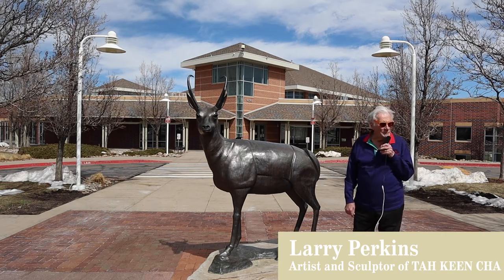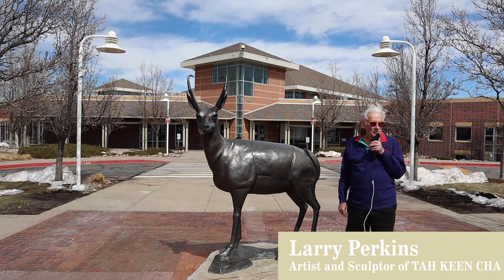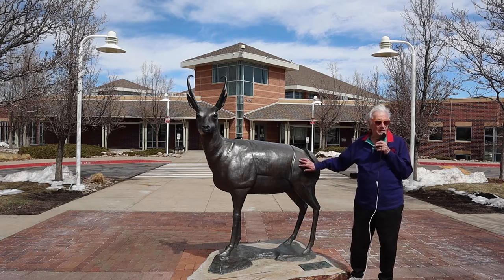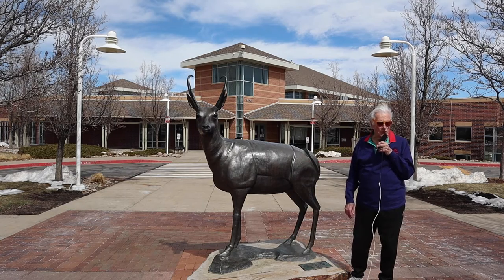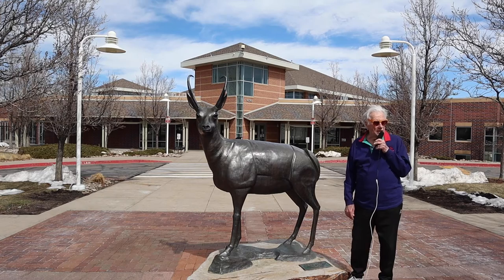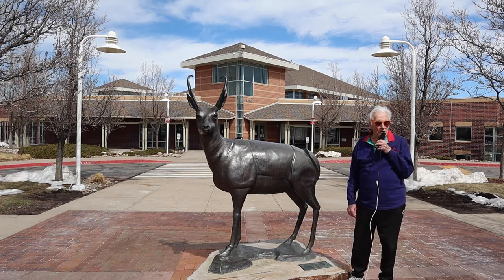Hello, everybody. I'm Larry Perkins, and I'm a sculptor, and I made this piece called Ta-Qincha some years ago. Everyone says, well, what is Ta-Qincha? It's the Arapaho-Cheyenne word for little pale deer.